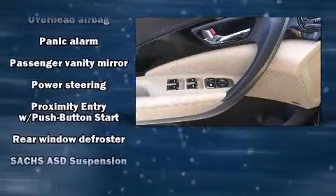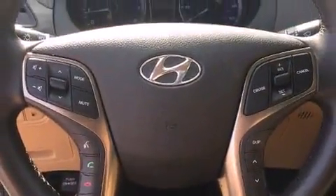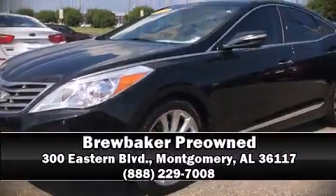A CARFAX history report provides you peace of mind by detailing information related to past owners and service records. Stop by our dealership or give us a call for more information.